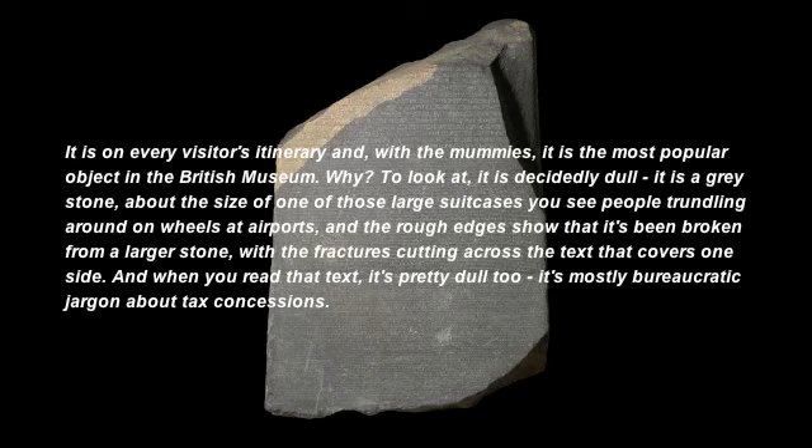Why? To look at, it is decidedly dull. It's a grey stone about the size of one of those large suitcases you see people trundling around on wheels at airports, and the rough edges show that it's been broken from a larger stone, with the fractures cutting across the text that covers one side. And when you read that text, it's pretty dull too — it's mostly bureaucratic jargon about tax concessions.